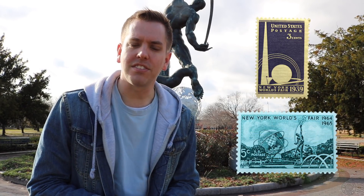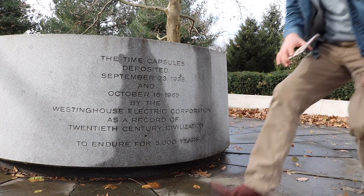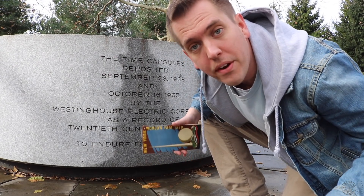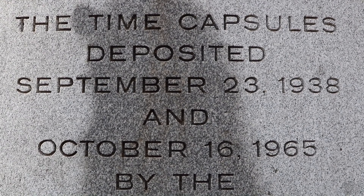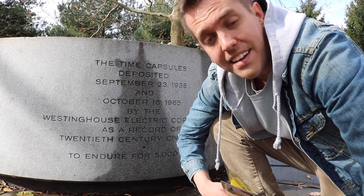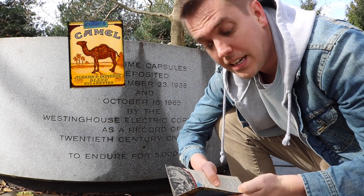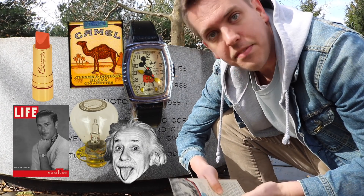You know what else from the fair is still around and is meant to be around for another 5,000 years? Time capsules. During each World's Fair, a time capsule with artifacts of the time was buried 50 feet underground in this location. Even though the concept of time capsules existed long before the World's Fairs, this was the first time that the words 'time capsule' were used to describe it. They're not supposed to be dug up or opened for 5,000 years. In the 1939 one, there are cigarettes, lipstick, a light bulb, a Mickey Mouse watch, the writings of Albert Einstein, a Life magazine, and more.